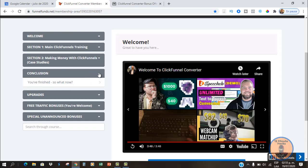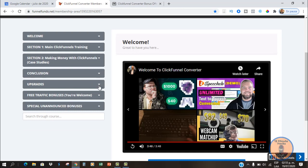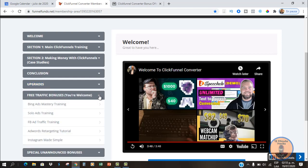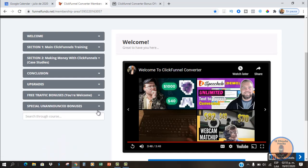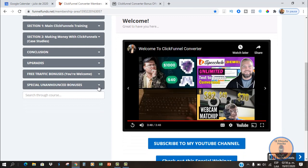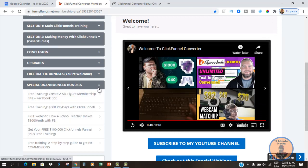There are some upgrades available depending on which version you buy. There are also some free traffic bonuses included: Bing Ads Mastery, Solo Ads training, Facebook Ad training, AdWords retargeting training, and Instagram Made Simple. There's a bunch of other bonuses included here with no extra charge.